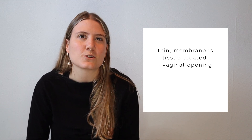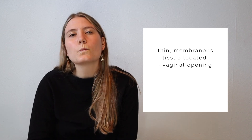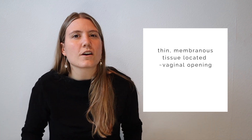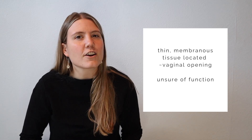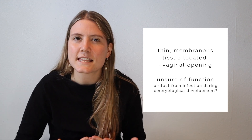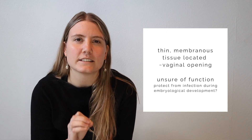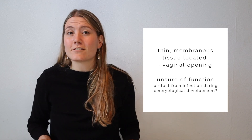Hymenal tissue is a thin and membranous tissue that's usually located right around the vaginal opening. We aren't really sure of its function—there are some hypotheses that have to do with protecting the vaginal canal from external infection during embryological development, but we aren't certain.